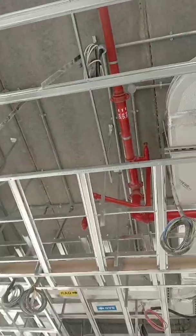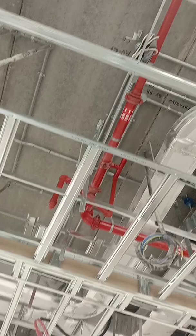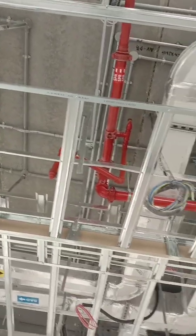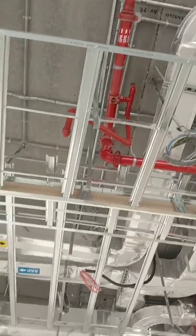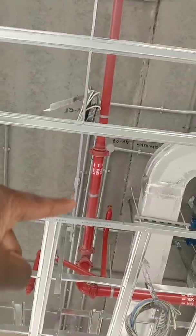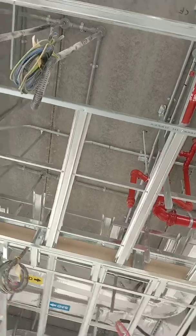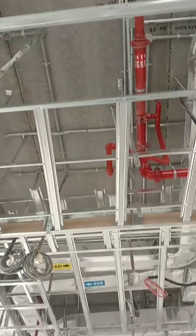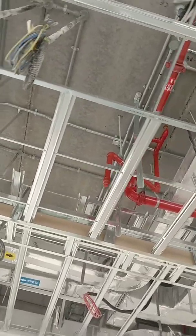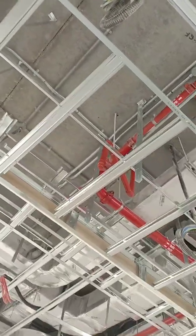We also have firefighting pipes — all the red pipes are installed. We have sprinkler heads above the false ceiling and sprinkler heads below the false ceiling. Before giving clearance to civil for ceiling closure, we must install all sprinkler heads above the false ceiling, which we've done. The sprinkler head below the false ceiling is still pending. Once the ceiling installation is done, we'll go through the reflected ceiling plan (RCP) to ensure all MEP services below the false ceiling are well-coordinated as per the RCP.